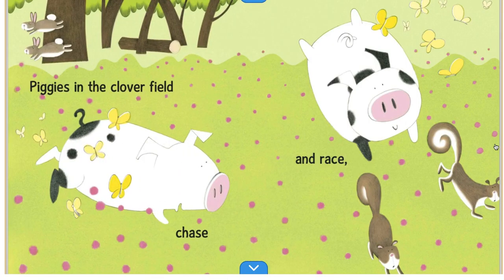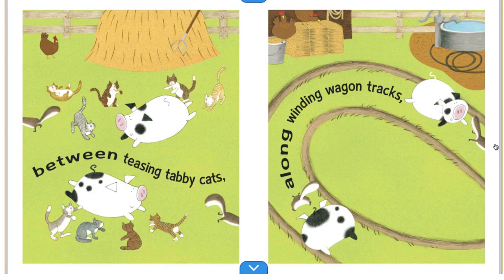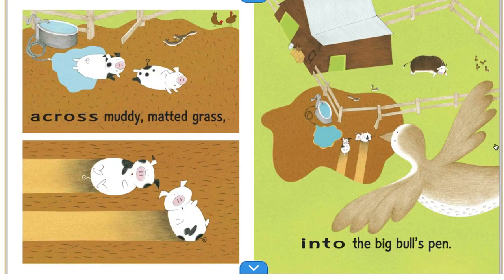Piggies in the Cloverfield, chase and race. Between teasing tabby cats. Along winding wagon tracks. Across muddy matted grass. Into the Big Bull's Pen.